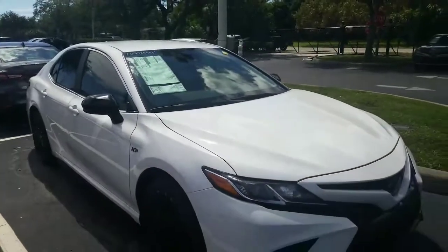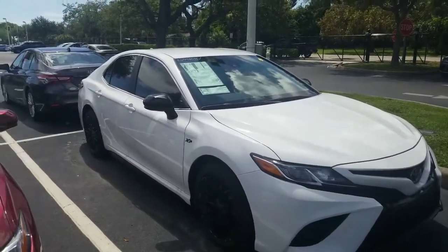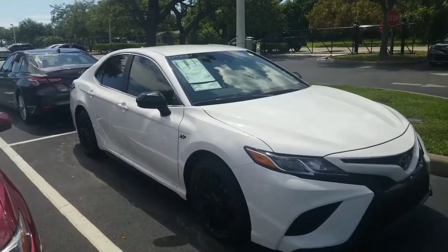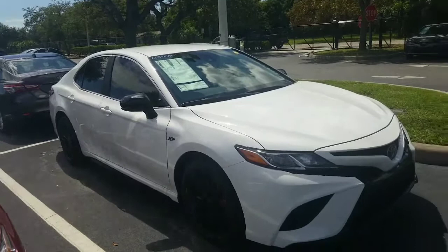These are going to come standard with all the great safety features: lane departure warning, adaptive cruise control, pre-collision system, auto high beams, as well as Apple CarPlay and Android Auto, and it's also Alexa capable.